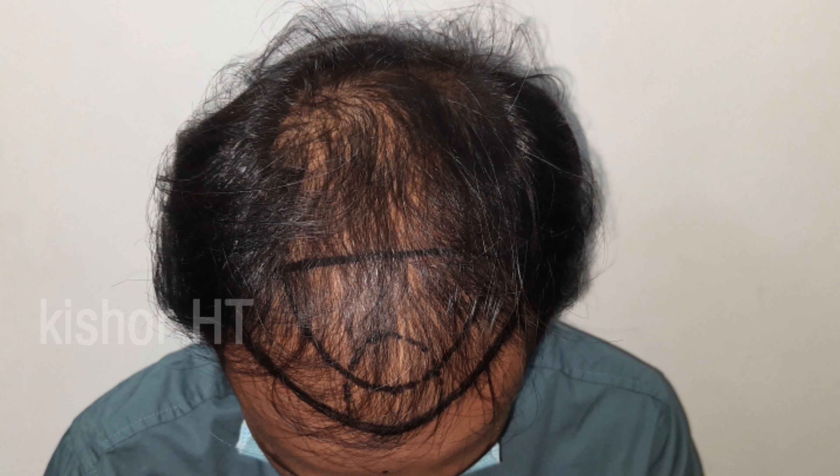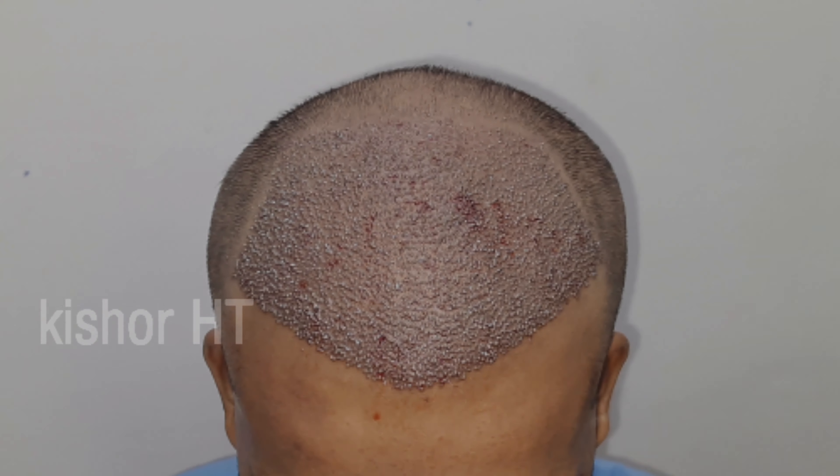This is a limited area where you can fill the grafts. If you look at the donor area, it depends on the result of the donor area. This is a place where you can implant the grafts in the area.